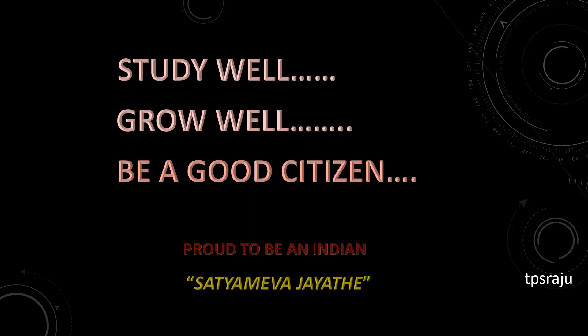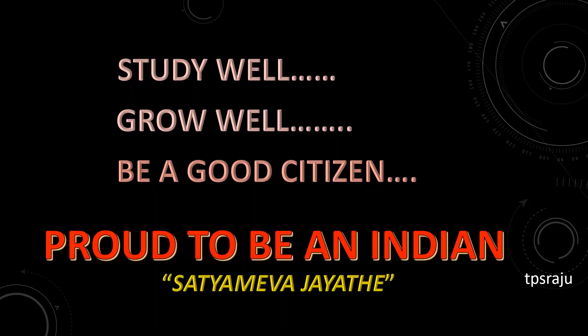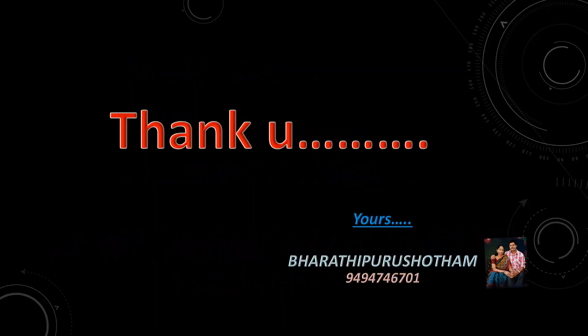Okay children, study well, grow well, be a good citizen, and proud to be an Indian. Thank you!